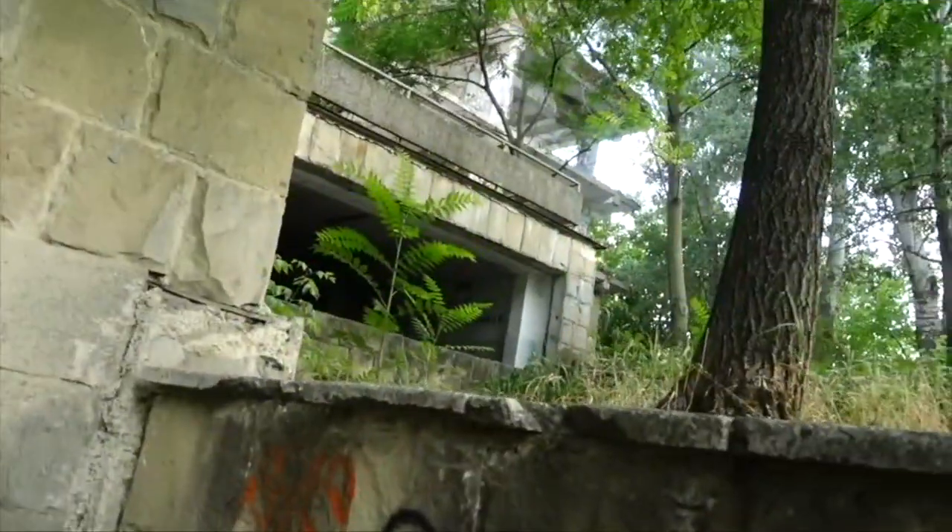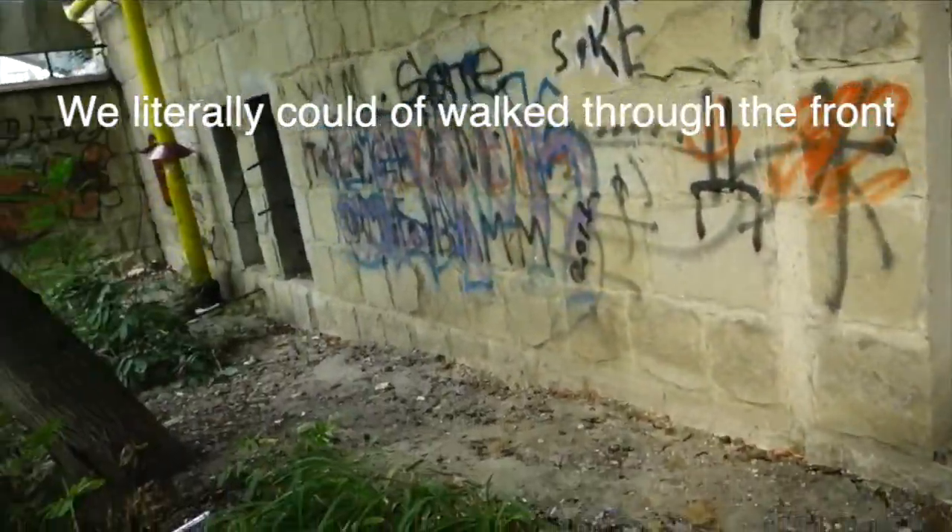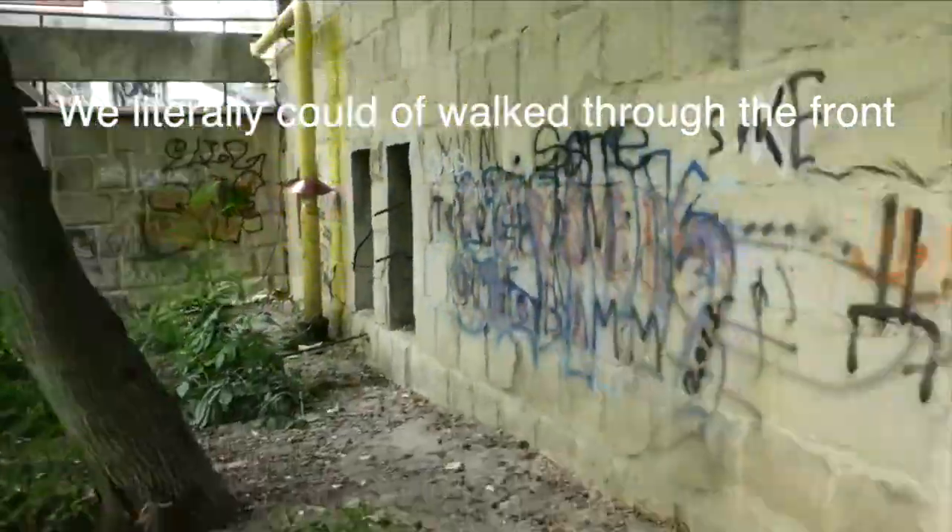Maybe we should go up there. Where are the stairs? How do we get up there? I don't really want to go down in there.